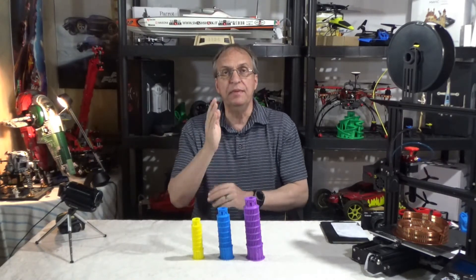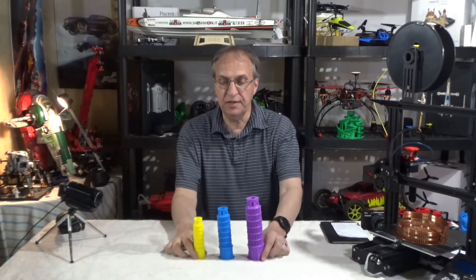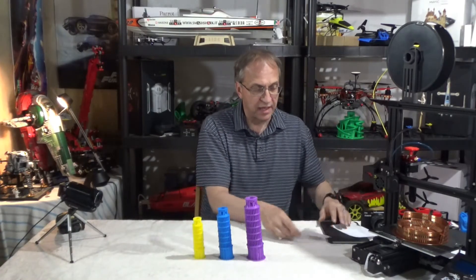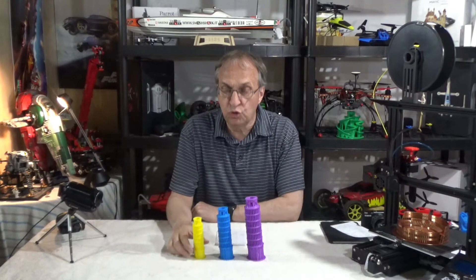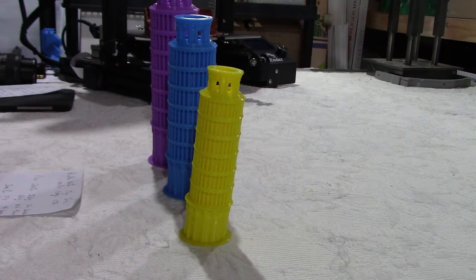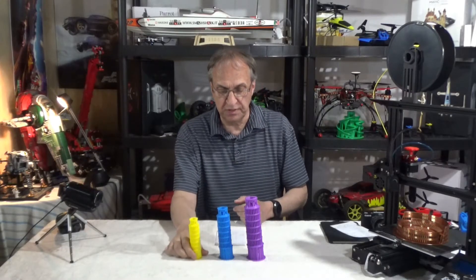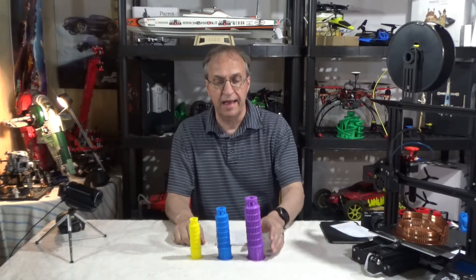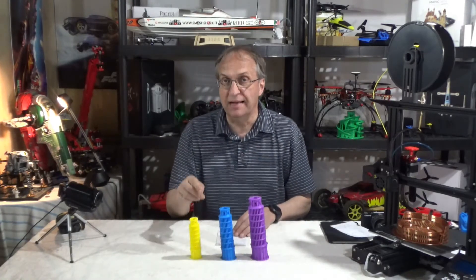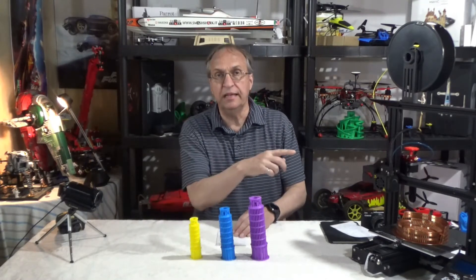You can find this model on myminifactory.com. It's part of their Mini World 3D collection, and I printed three dimensions. This is 200% — just to show you how small the file is when you download at 100%. This is 200, 250, and 300. I did that on my Ender 3 printer, right there.